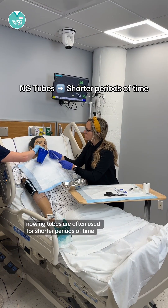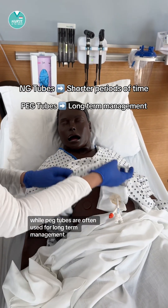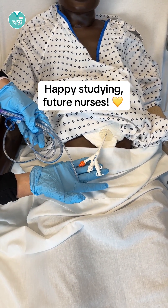NG tubes are often used for shorter periods of time, while PEG tubes are often used for long-term management. That's all on a quick comparison between NG tubes and PEG tubes. Happy studying, future nurses!